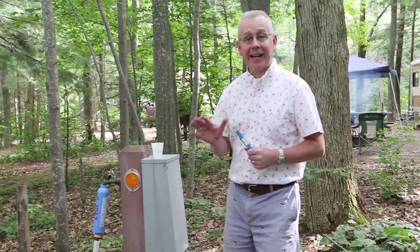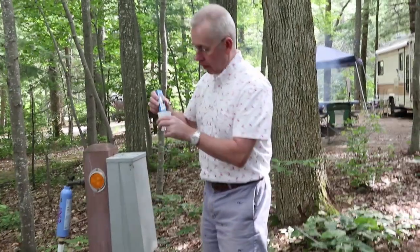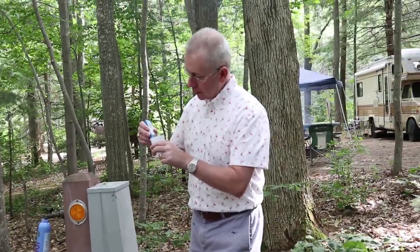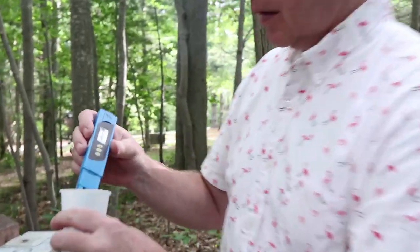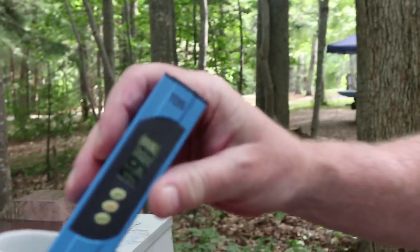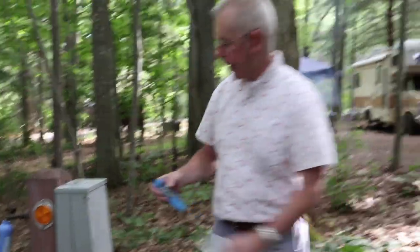This is a water and electric site, so let's check out the water quality with our meter. We're at about 90 ppm total dissolved solids — that's pretty good. The water quality here is 90–91 ppm, which is one of the better ones we've seen.